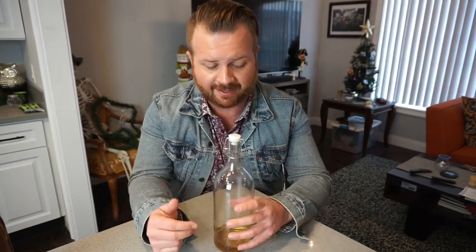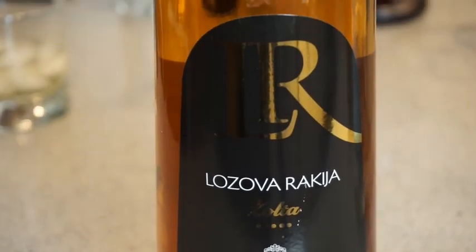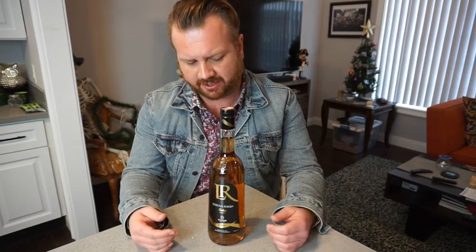Now what you guys usually see me drinking on the show is this — Lozova Rakia. It comes from the winery Thikvish, about 20 minutes south of Skopje. This is what I would consider a mainstream Rakia — the kind of Rakia you can go to the store and buy. In Macedonia, this is usually what they sell on most store shelves.